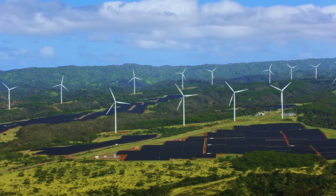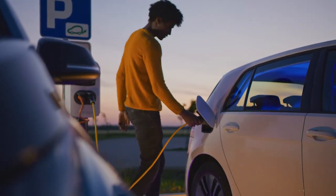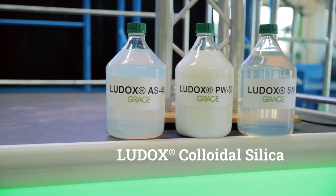Building a greener future is one of the most important challenges of our time — a challenge Grace is helping solve with Ludox Colloidal Silica.